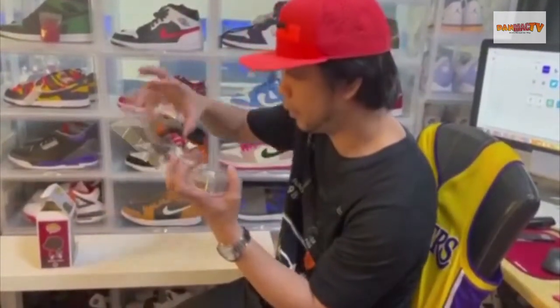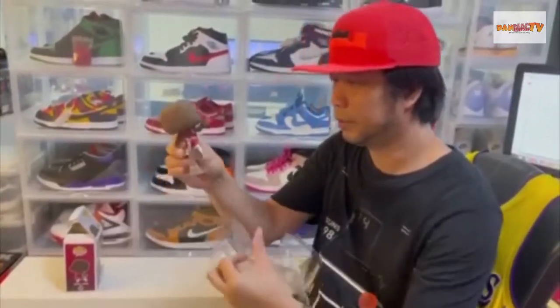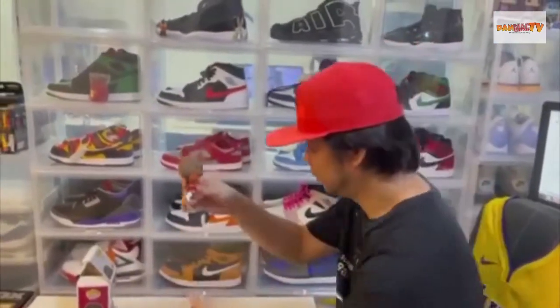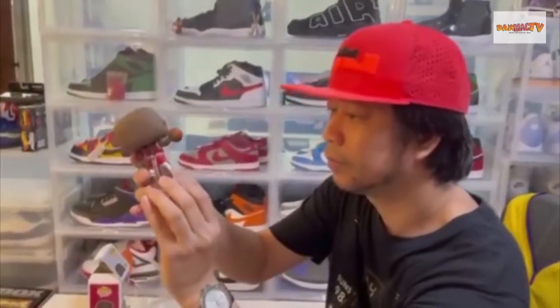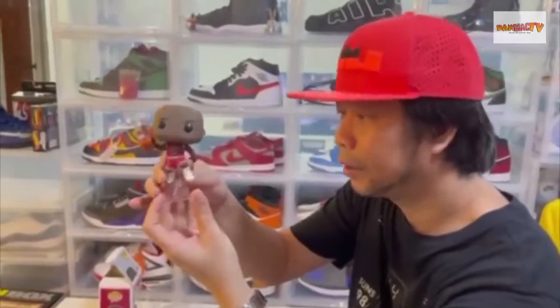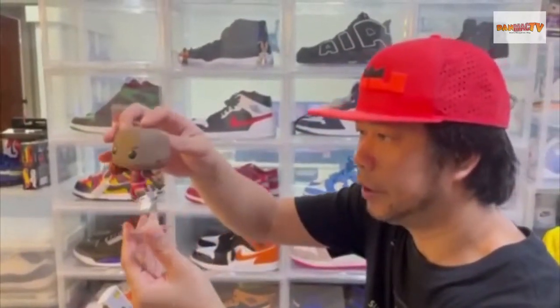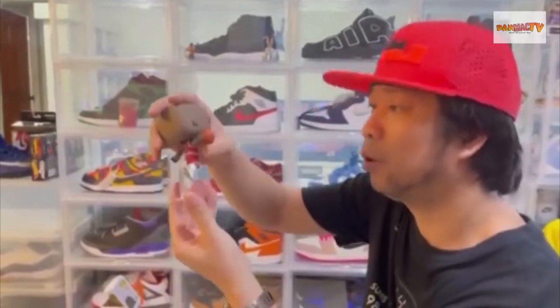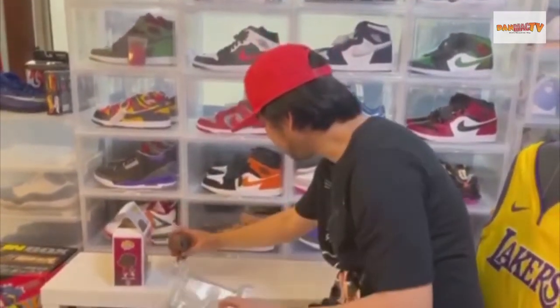And this is Michael Jordan with the stand. The shoe is not really detailed, but the jersey is detailed with the ball. So we put it here.